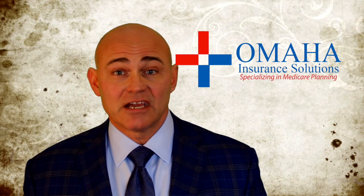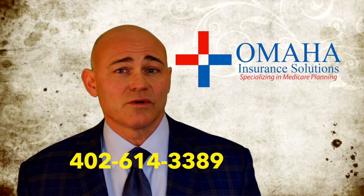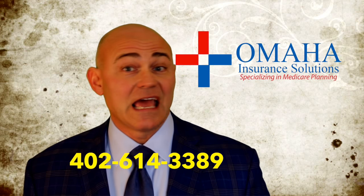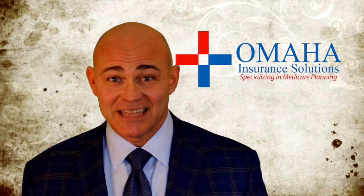If you'd like to learn more about Medicare Advantage and how it works, please give us a call at Omaha Insurance Solutions, 402-614-3389. Chris Grimmond — love to hear from you. And if you could like this video and share it, I would really appreciate it. Thank you.